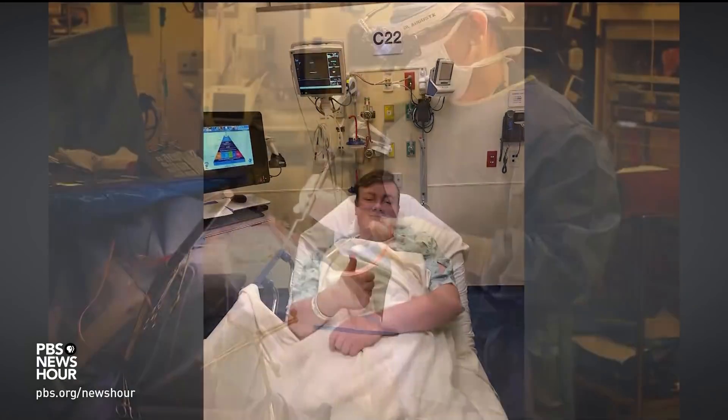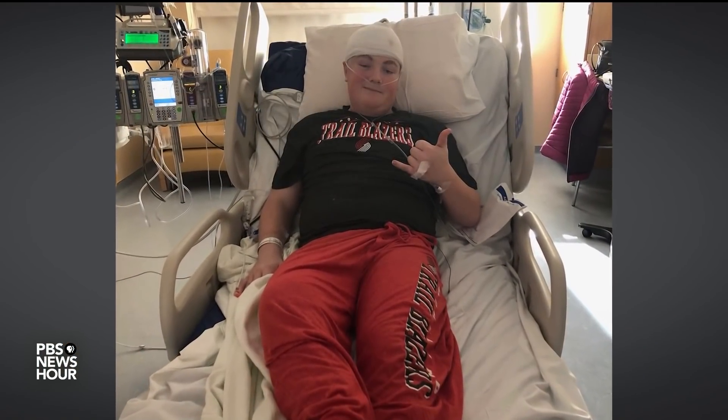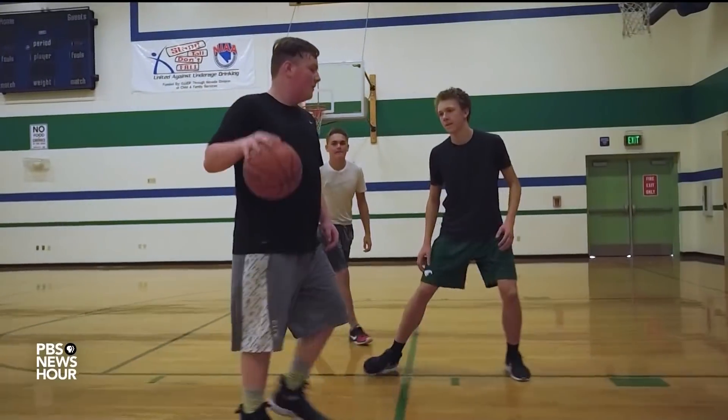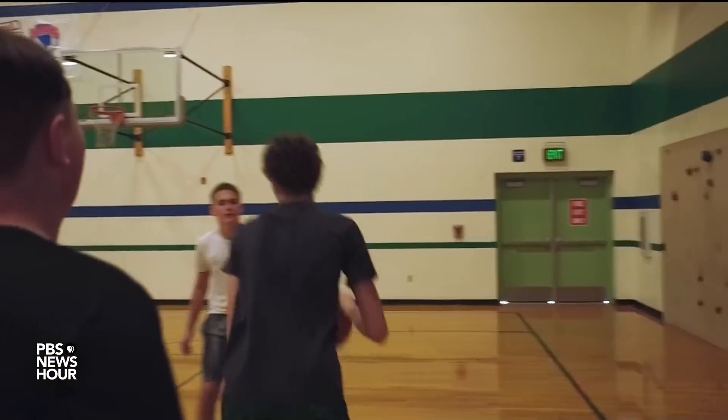Just days after his brain tour, Jake's surgery went smoothly. He's recovering now and hoping to be seizure-free and back on the basketball court by next season. For the PBS NewsHour, I'm Kat Wise in Oakland, California.